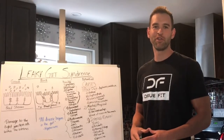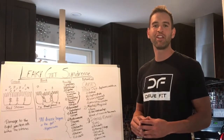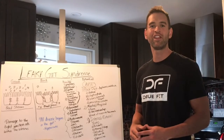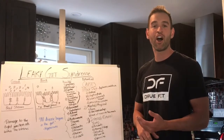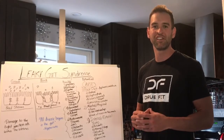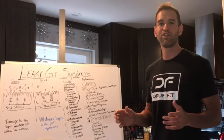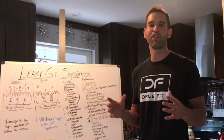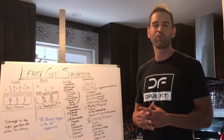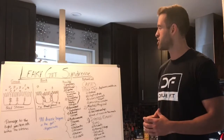Hey guys, Andrew Marsh here with DrewFit.com. I want to thank you guys for tuning in today. Today's video is going to be about leaky gut syndrome. I'm going to cover what leaky gut syndrome is, some of the causes of leaky gut syndrome, as well as signs, symptoms, and diseases that could potentially come about from leaky gut syndrome. If you guys could like and share this video, I encourage you to do your research on the topic because I think you'll be amazed with what you come up with. So let me jump right into it.